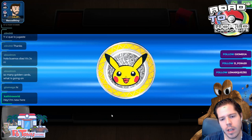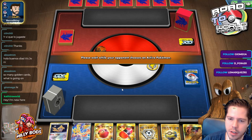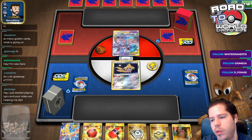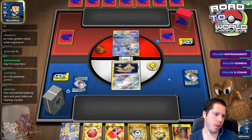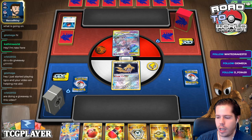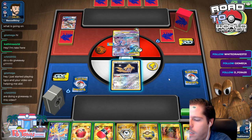That turn where I Steelwished into a second Metal Saucer was also pretty key. It seemed unnecessary, but it was definitely a good use of the Switch there. Geomega, you just started playing TCGO and my videos are helping you a lot - that's great. That's what my videos are there for. That's the whole reason I started doing them - I'm a decent player and I wanted to share that knowledge to help other people.